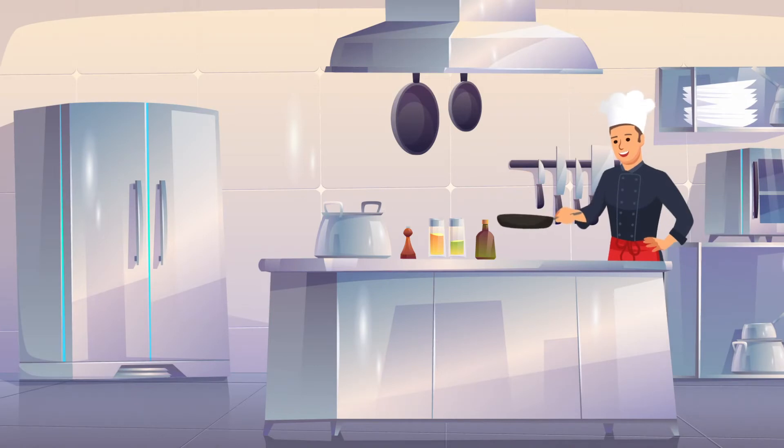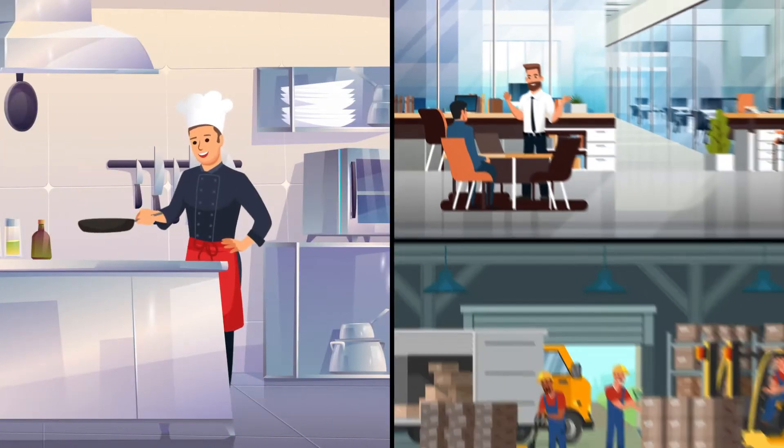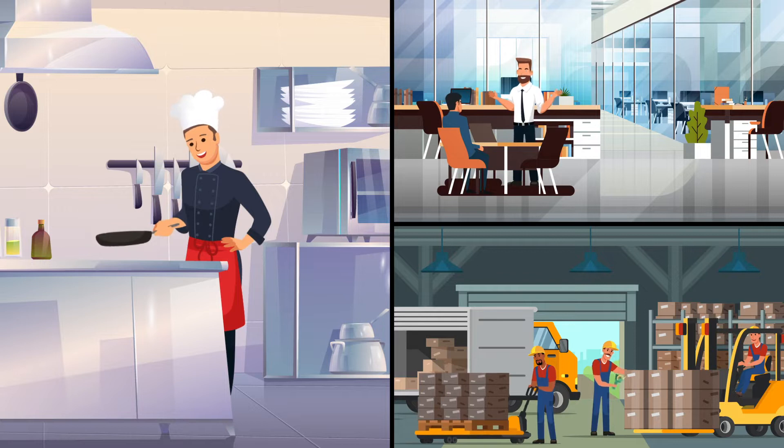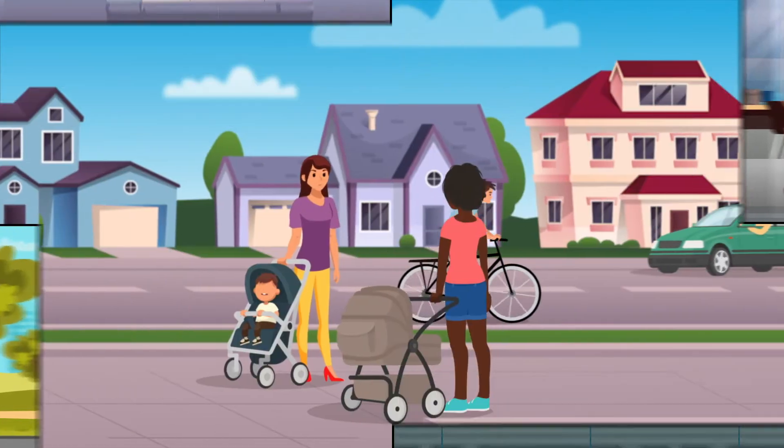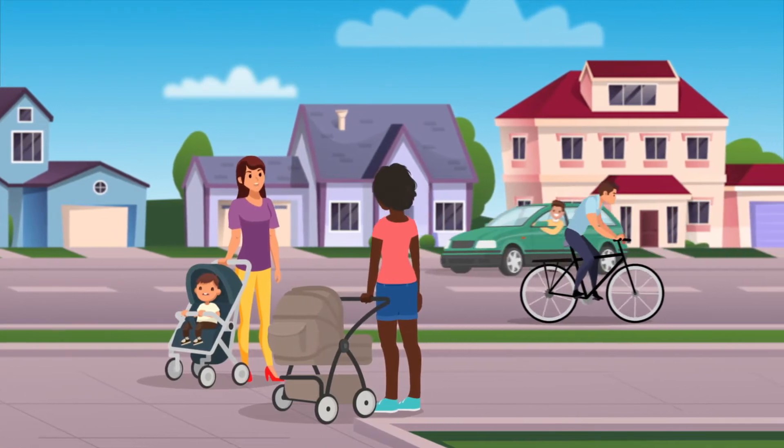Whether you're looking for an equipment upgrade, new office space, or anything else to take your business to the next level, Florida Credit Union offers quick, local decisions on various loan types. We know your market because we live in the communities we serve.